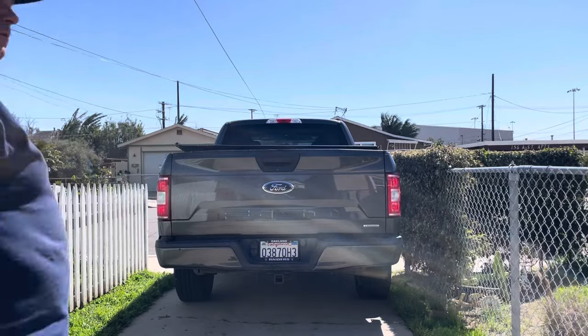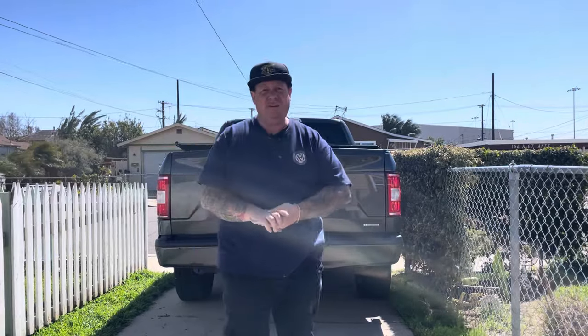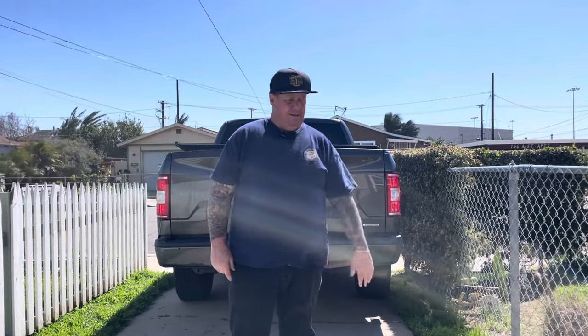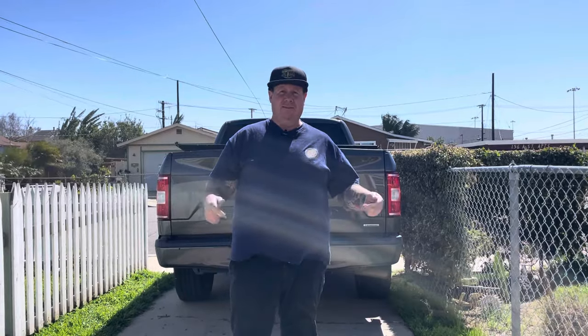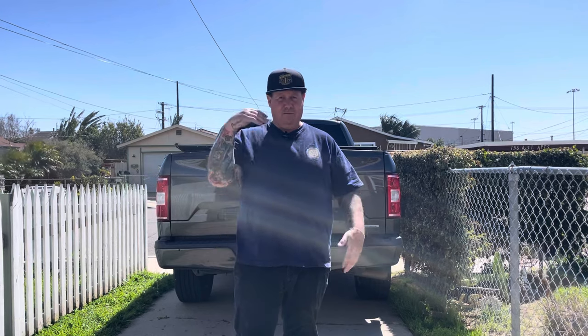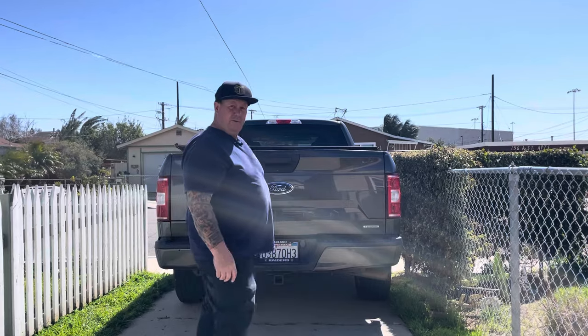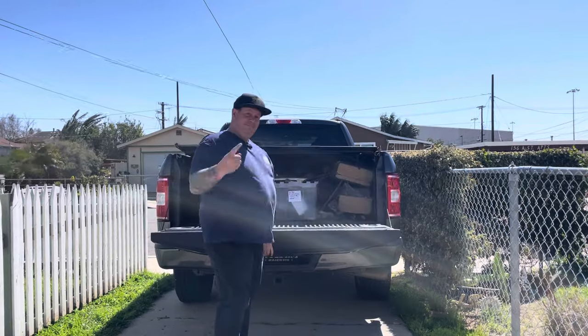Hey guys, welcome back to another adventure with Laszlo's Vintage BBQ. Gonna try something new - did a little bit of Volkswagen picking, and also have a mic on so I hope it's working. A buddy of mine called me and said, 'Hey, I got a decklid, a couple old suitcases, and some Volkswagen parts, come on over.' Before we get to all that, please like, subscribe, and hit the little bell. It's good for my mental - just good to be doing stuff and not worrying about all kinds of crazy things. Well, let's get going!